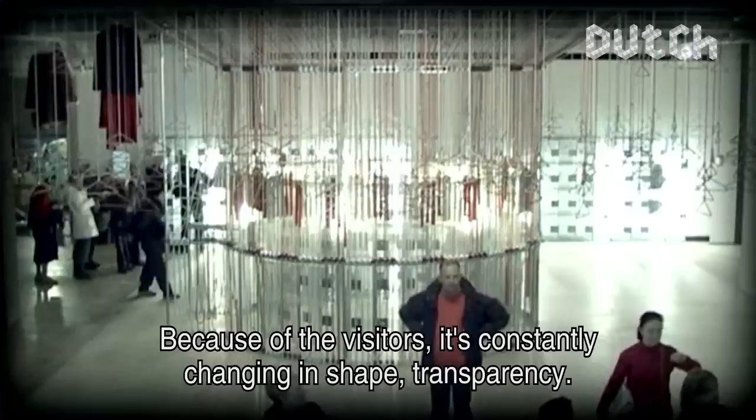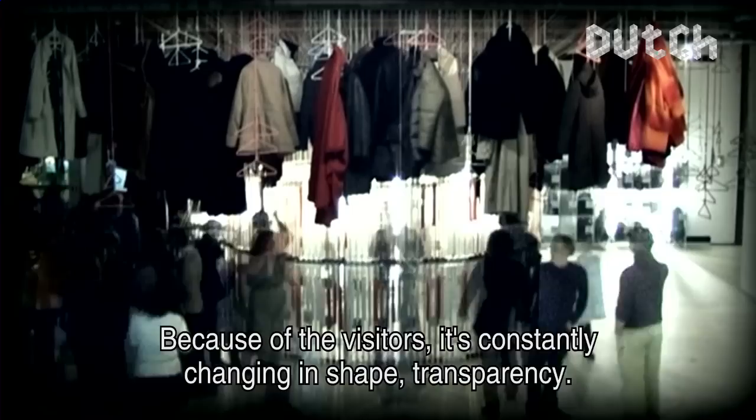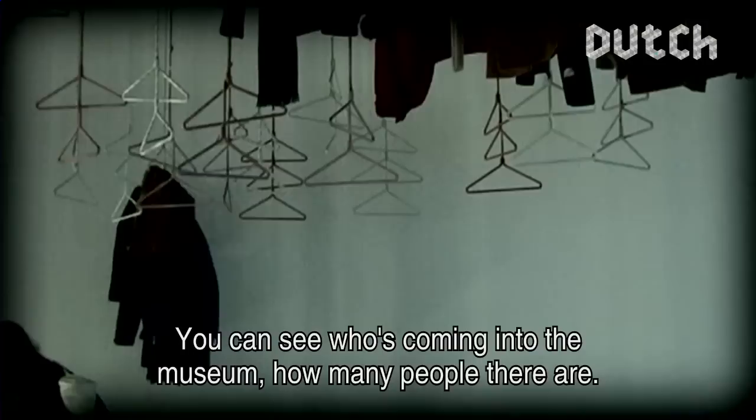Through the interaction of the public, there is a continuous change of form, of transparency. You can see what the visitors come in, how difficult it is. It is a sort of a reflection of what is happening.